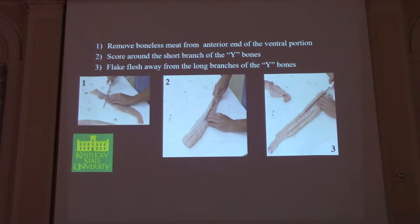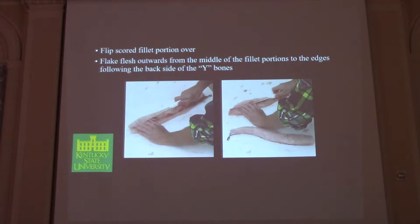Basically what you want to do is locate those bones and score on either side of the short branch until you contact the long branch of the Y. Then you flake the flesh outward, being careful not to cut it all the way out. We flip the fillet over, cut from the backside, and basically what you get are two V-shaped chunks of boneless meat that are quite workable and palatable to American consumers.